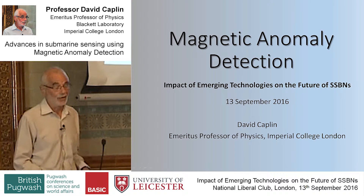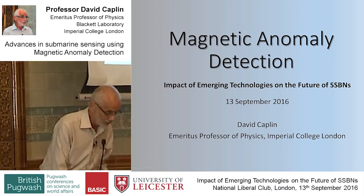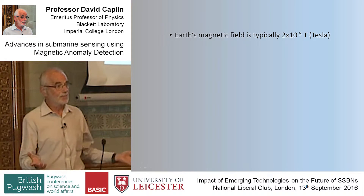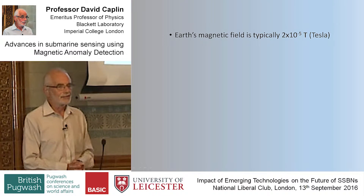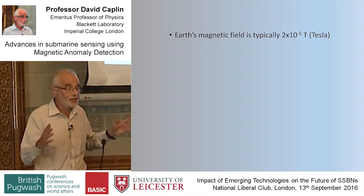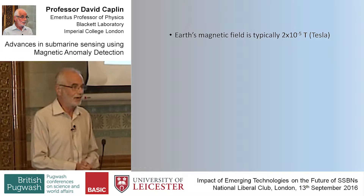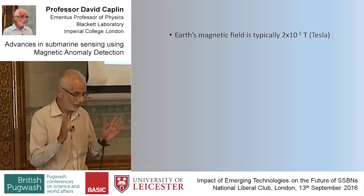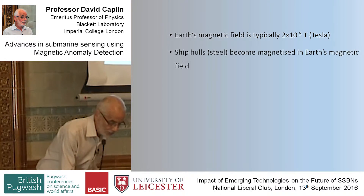I'm going to talk about magnetic anomaly detection. This arises from the Earth's magnetic field. It's unfortunate that physicists have given the unit of magnetic field a rather large size — it's huge. The Earth's magnetic field is only a tiny fraction, less than a ten-thousandth of a Tesla, but Tesla is the standard unit. So it's a smallish field that the Earth has, but it's important.